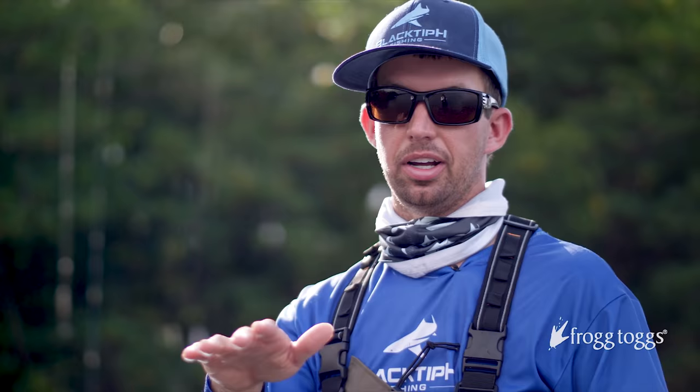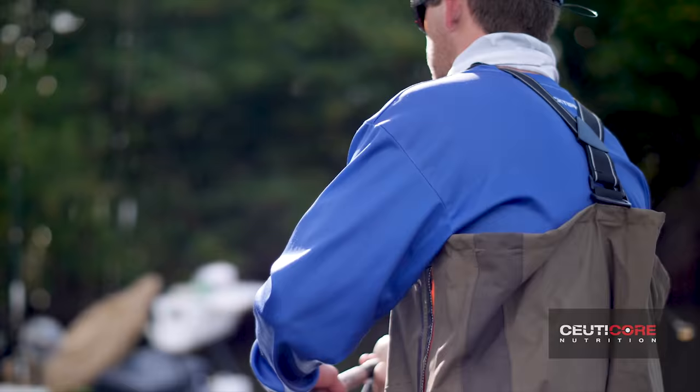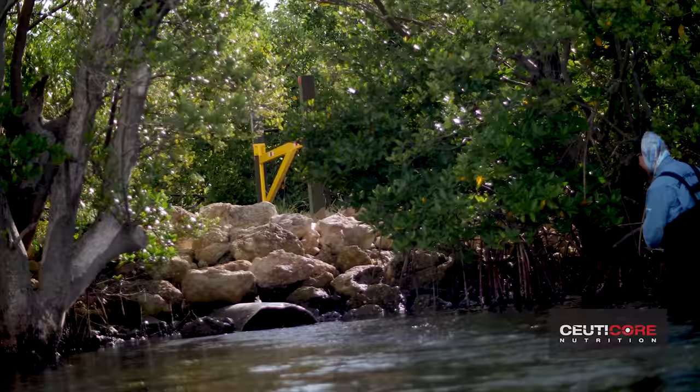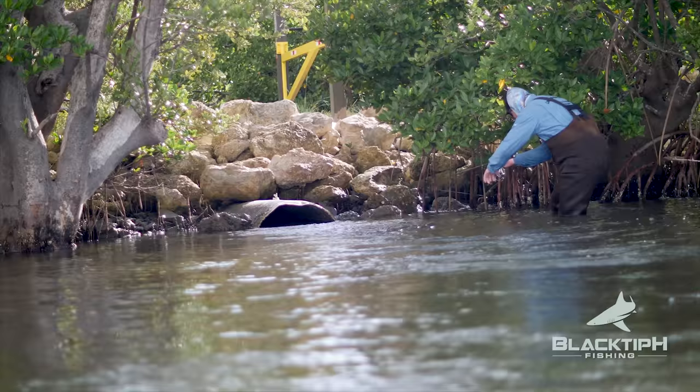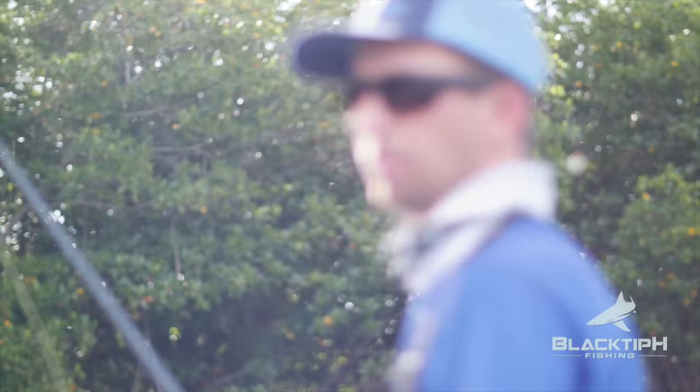When the fishing's slow, guys, you got to find something to do. This is no fish bite anymore — it's completely died off. You see that pipe right there? You got to try to get the lure in the pipe. Instead of trying to catch fish now, we're just trying to do some accuracy casting. I bounced off the rock and got a snack. In the pipe, baby! You guys had a bite too — give me a little mangrove snapper.